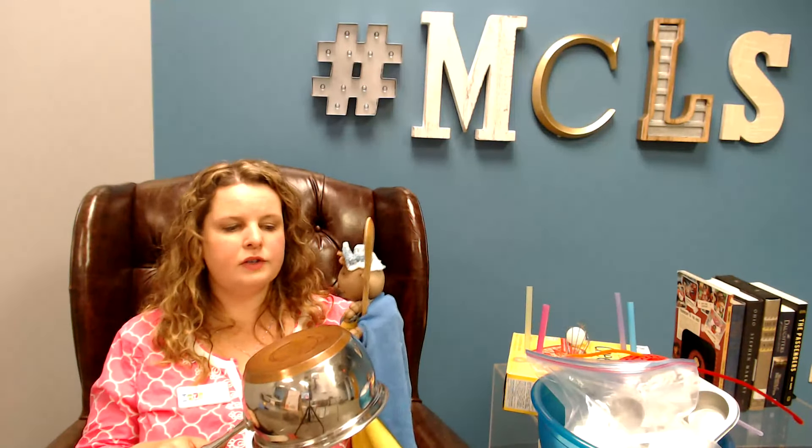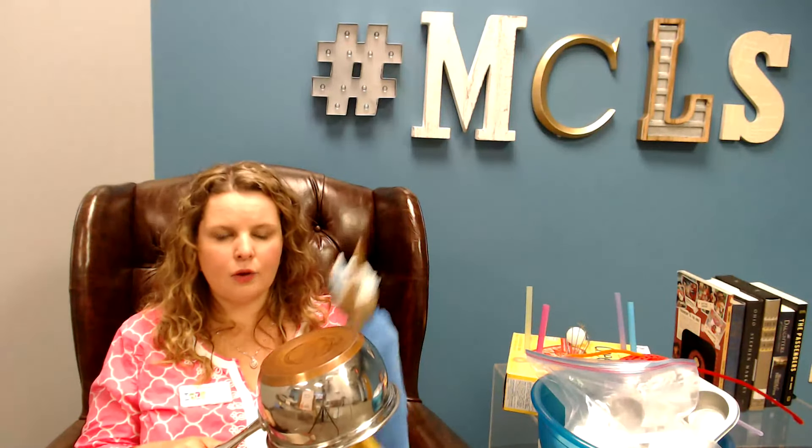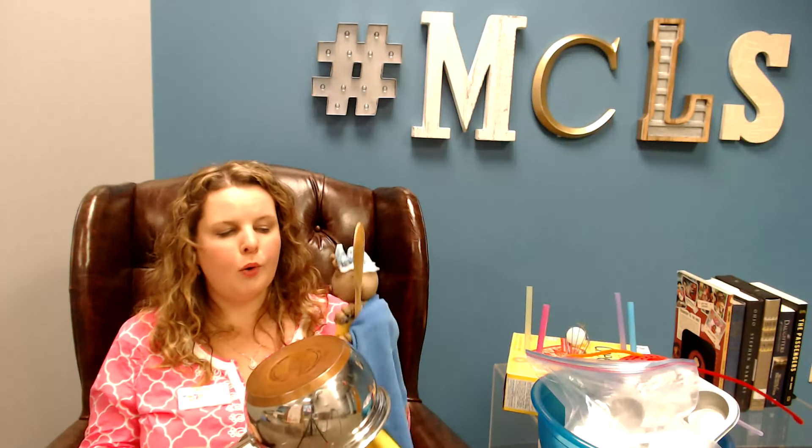Peas, porridge, hot. Peas, porridge, cold. Peas, porridge in the pot, nine days old. Some like it hot. Some like it cold. Some like it in the pot, nine days old. So you have words like 'porridge,' which are two syllables, and that just helps your child hear that those words actually have two separate parts.